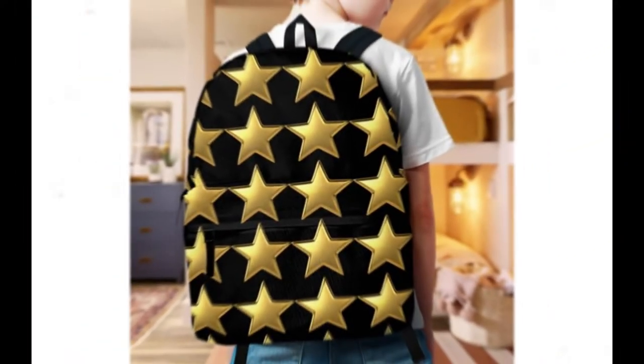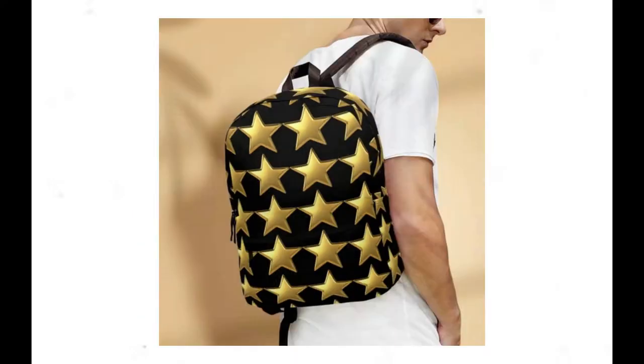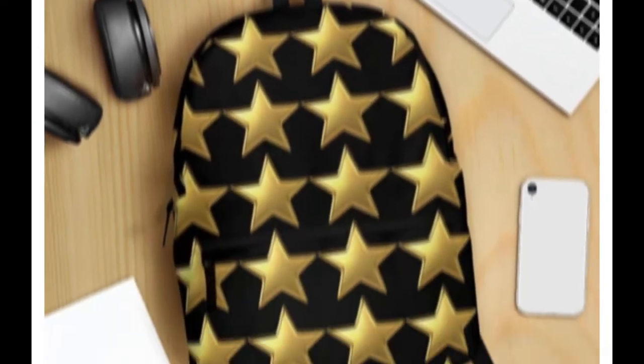In a world where quality and style often seem at odds, our backpacks strike the perfect balance, offering both functionality and flair in equal measure. With its spacious compartments and extra large capacity, this backpack ensures that everything from your laptop to your wallet finds its place with ease, making organization effortless and convenient.